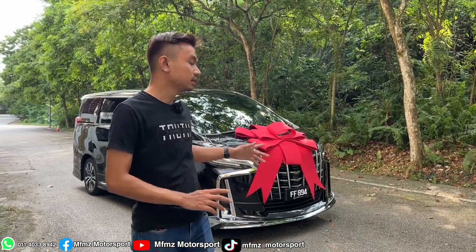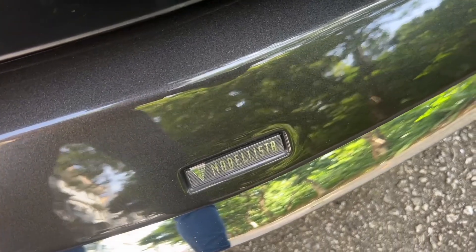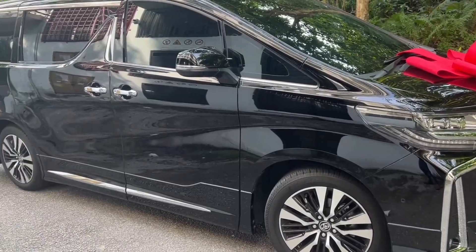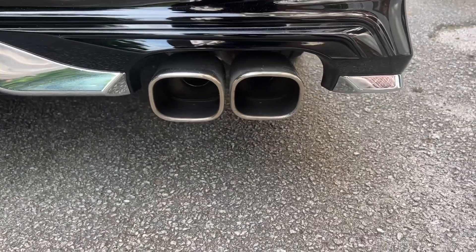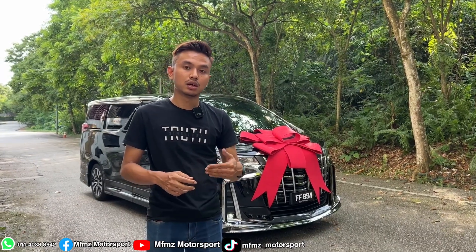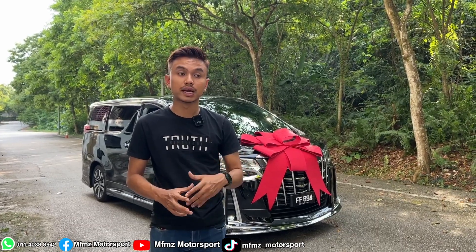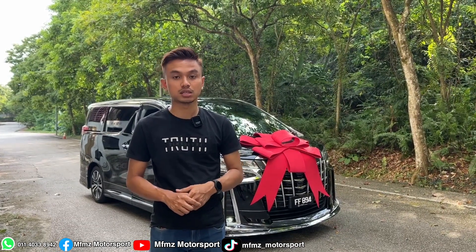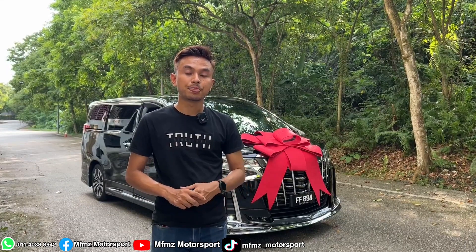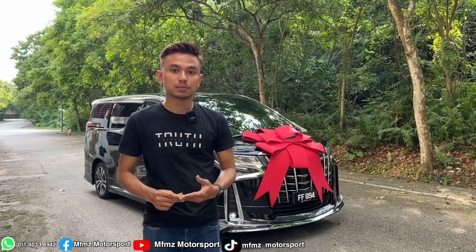Lastly, this car already comes with a full original Modalista body kit from Japan. If you look at this car, it's already fitted with a body kit — truly original from Japan. It also comes with an exhaust muffler. Not all units from Japan come with an exhaust muffler; some come with a dummy exhaust only, depending on the previous owner — whether they had a dummy exhaust or a full exhaust system.